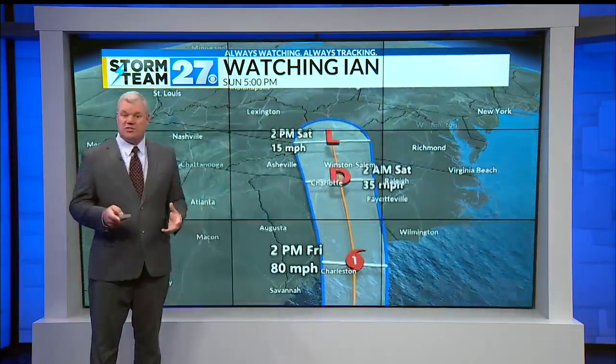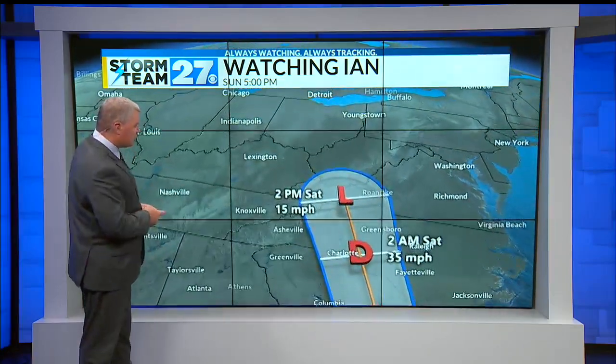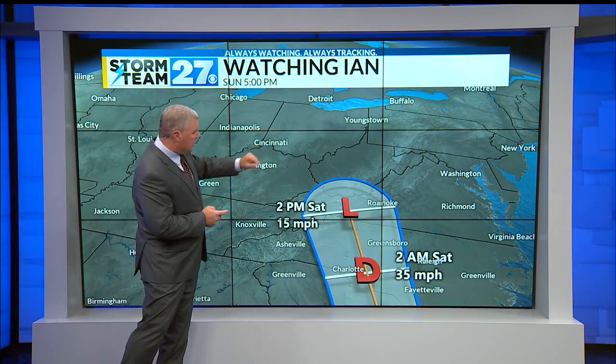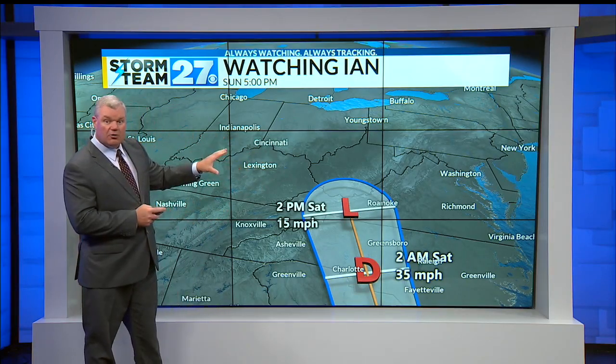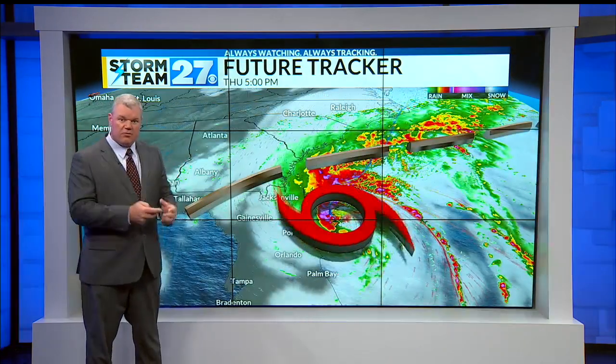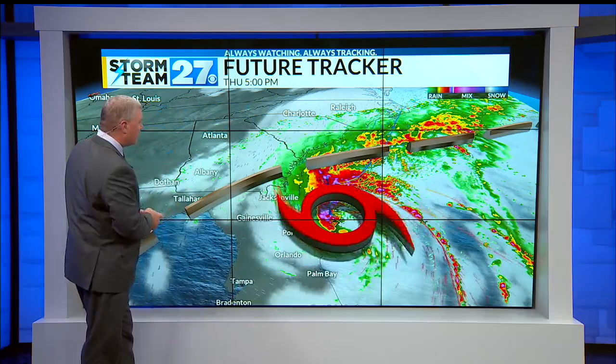As for us, we're watching to see where this storm lands. It is trying to make a further north run as it moves into the Appalachian Mountains and heads in our direction up toward the Ohio River Valley. I'll go ahead and take it through the path of this on our future tracker.